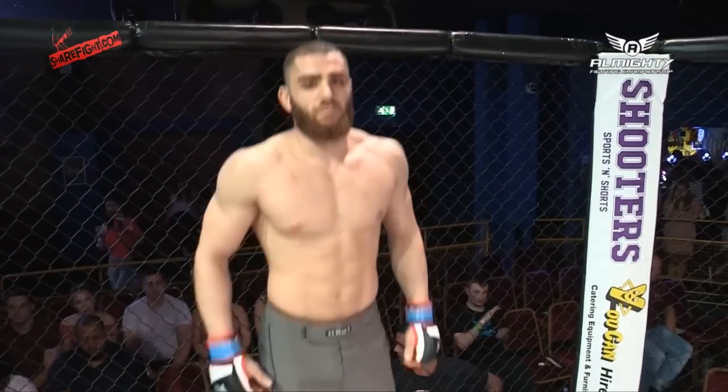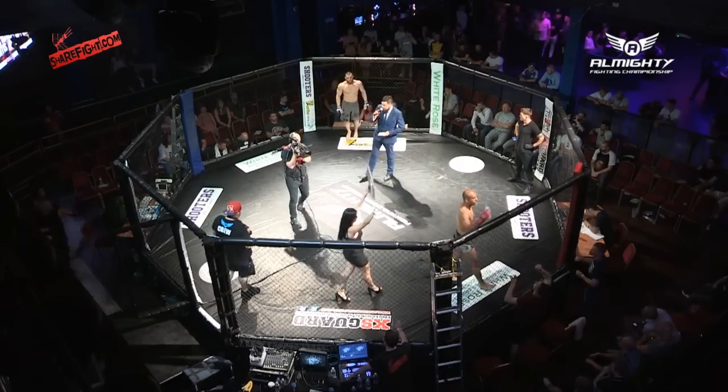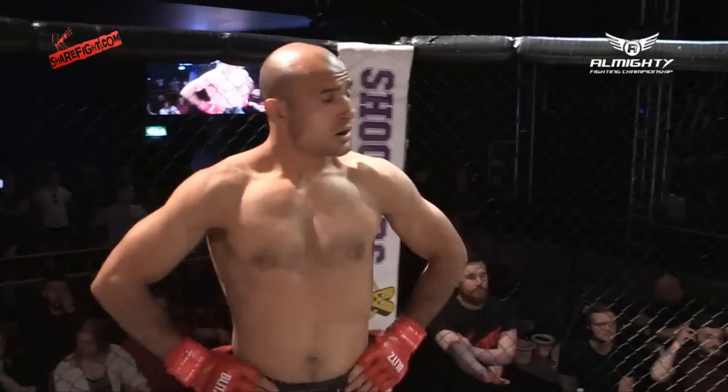Ladies and gentlemen, here we go. The following is a professional contest in the welterweight division and we are looking forward to three five-minute rounds of action. It is time to meet the fighters.